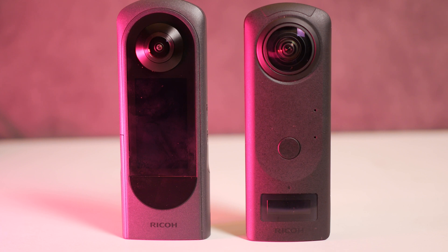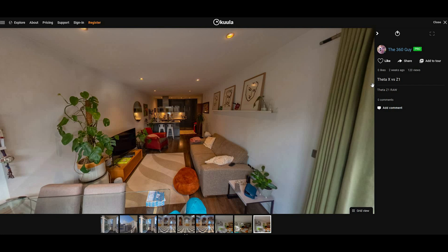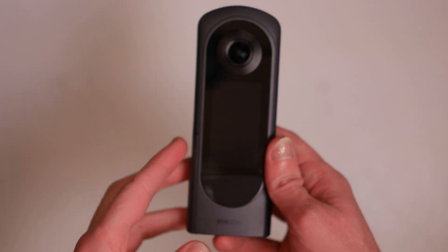Hey guys, how's it going? In this video, we're going to be comparing the Ricoh Theta X and the Ricoh Theta Z1. These are the two flagship 360 cameras, mostly designed for shooting photos and virtual tours, and I have been using both of them for the last couple of weeks to see which one is better.